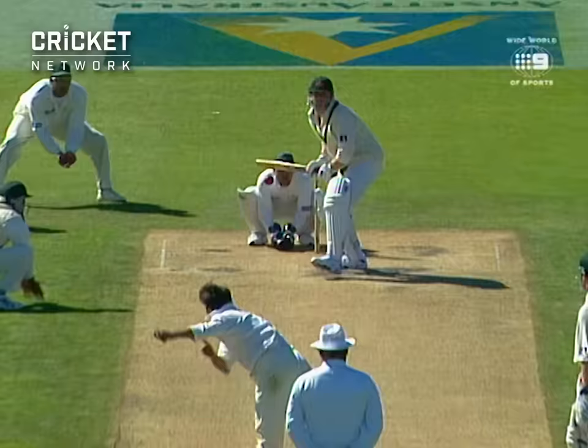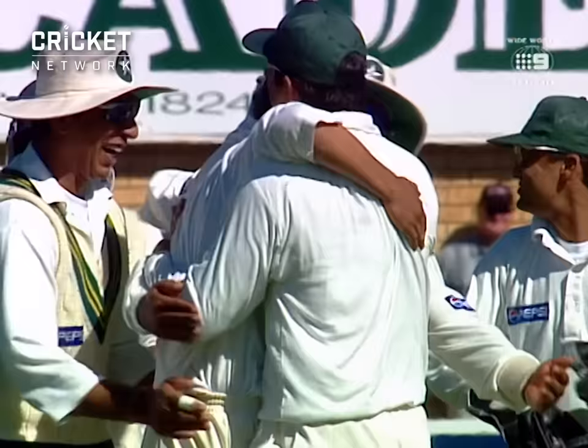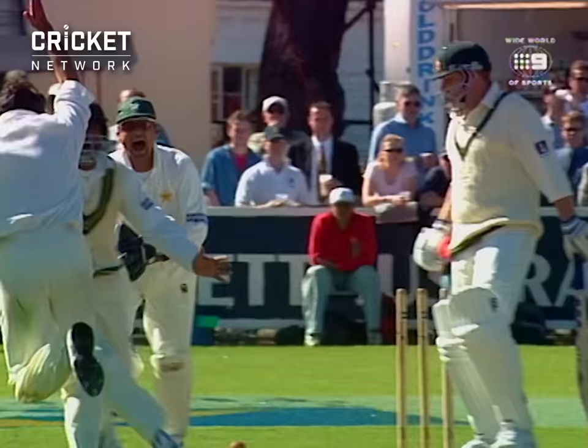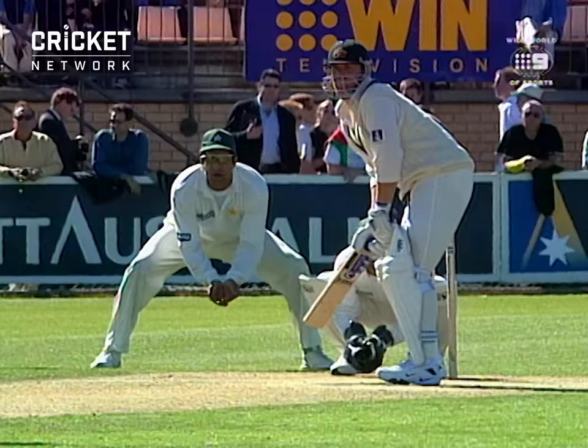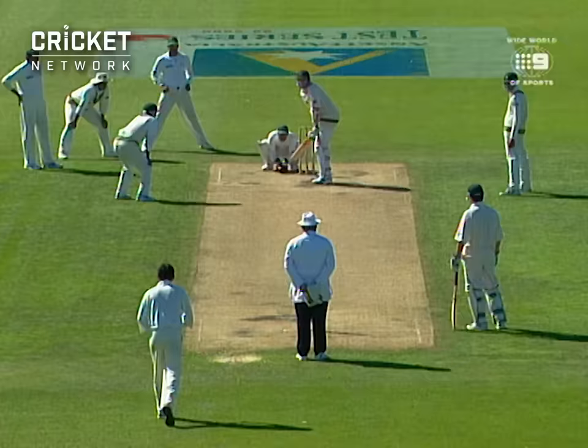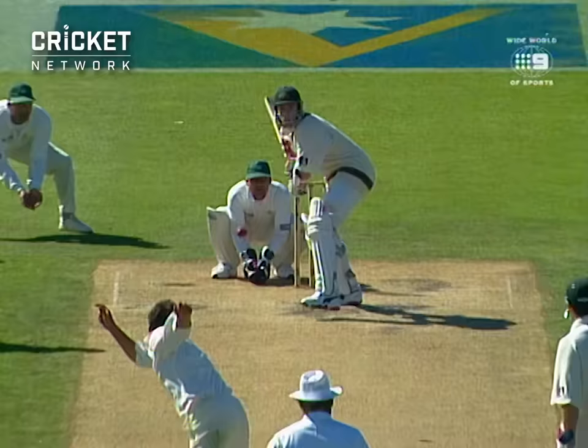He's bowled him. So Saqlain is on a hat-trick, and he may well have got that one with the top spinner as well. How many times have we seen Shane Warne bamboozle batsmen? Well, this is Warne facing Warne. He's gone the wrong way again — an off spinner is not supposed to spin this way, it goes straight on. And it's accurate enough to hit the off stump. The Pakistanis love it. Saqlain on a hat-trick.